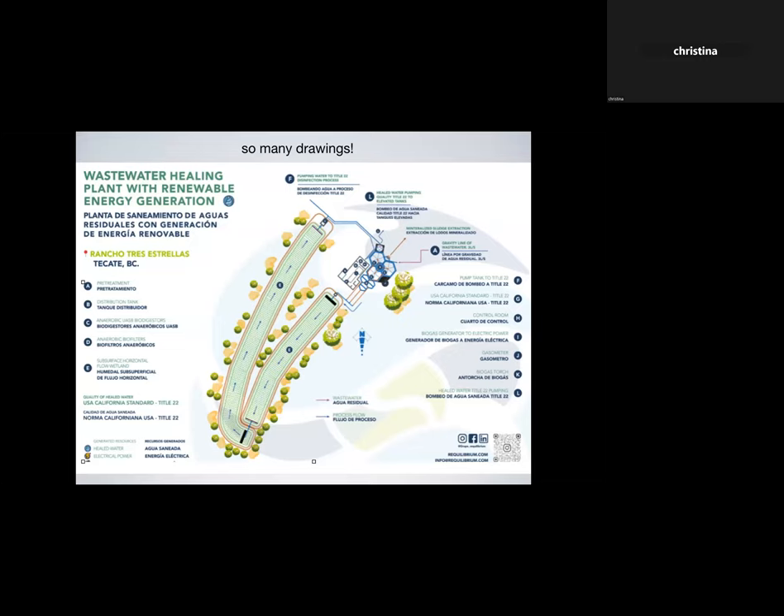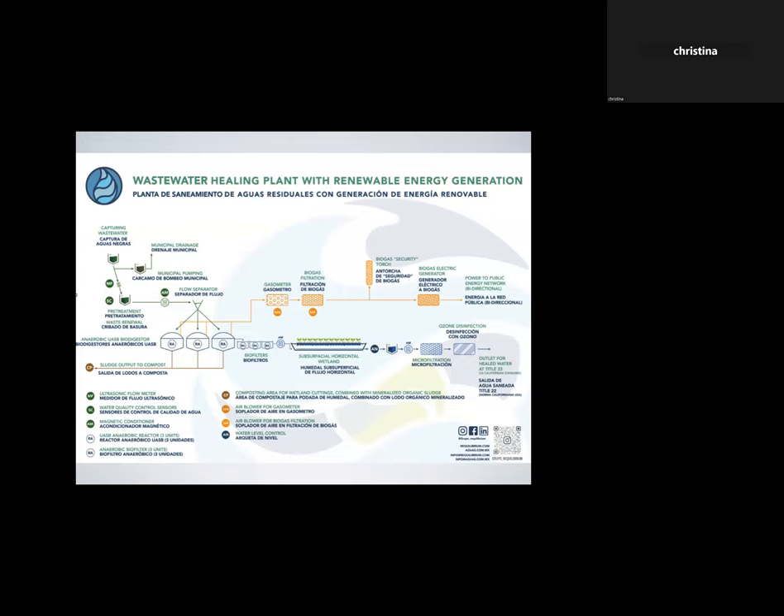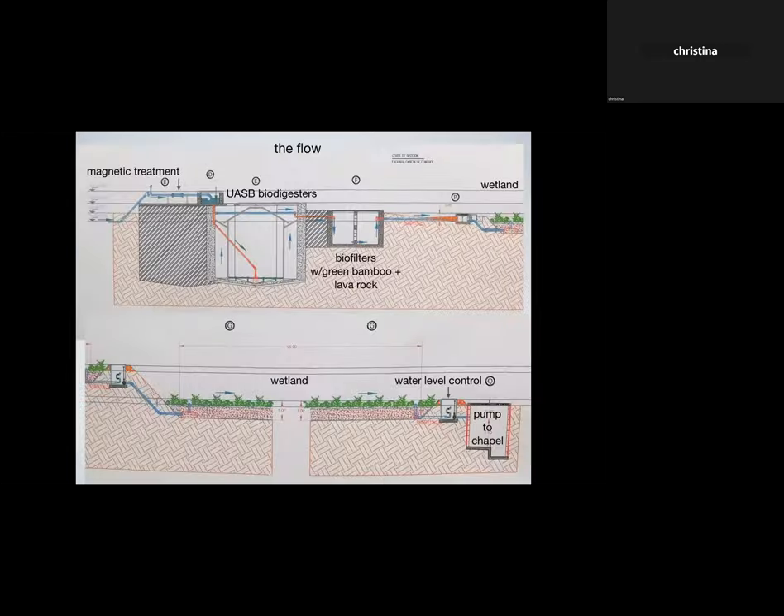Here's the top view looking at the whole plant: a cluster of structures and a long green stripe — a long wetland that makes a U-turn back on itself. That's the water healing plant. Here it is in a 3D computerized view — top view and side view. That big white bubble is for the biogas that gets turned into electricity. And here's another engineering-style drawing showing the pathway of the gas going through its processes to become electricity, and the wastewater going through its processes to become irrigation water.